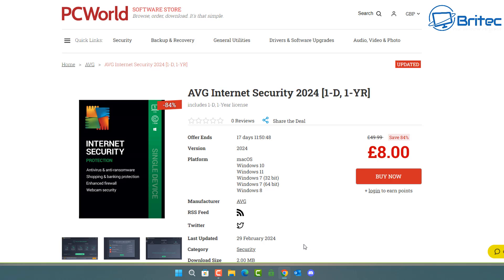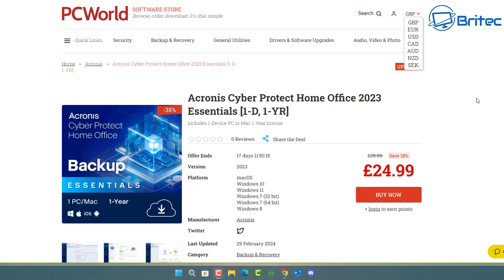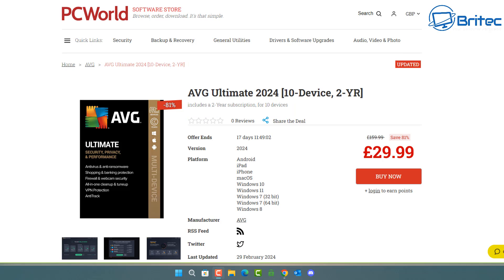This one here is AVG Internet Security 2024, one license key for only £8. It works on macOS, Windows 10, Windows 11, Windows 7, and Windows 8, and some versions also work with Android. If you want something like Acronis, you can see it here at an affordable price of £24.99 for the 2023 version, available for PC, macOS, and Android — a very good deal.